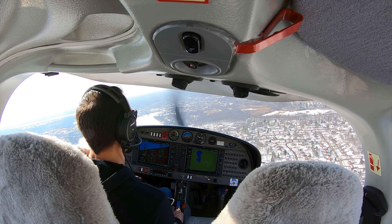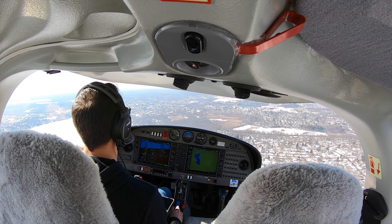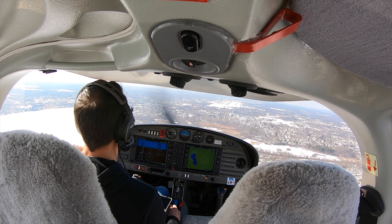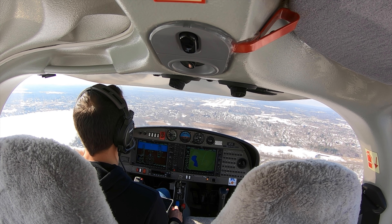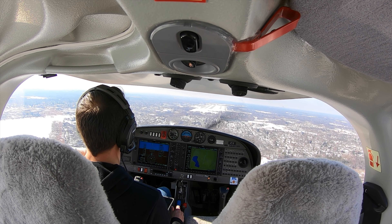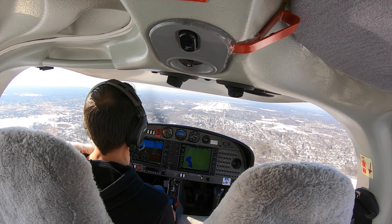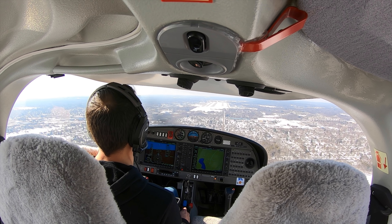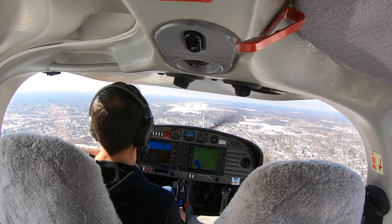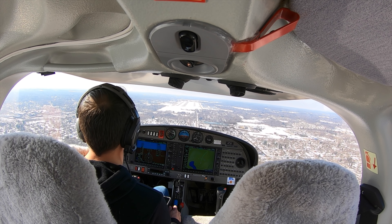Cessna 678, change to runway 27 Left. 27 Left, 678. Cessna 678, runway 27 Left, clear to land. Clear to land, 27 Left, 678. Diamond 00, roger, you're now following a Mooney on short final at number two. Looking for that Mooney, 00. Diamond 00, follow the Mooney — they're on short final for the parallel runway. You're following a Mooney that's touching down now. Got the traffic in sight, 00.